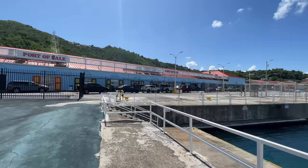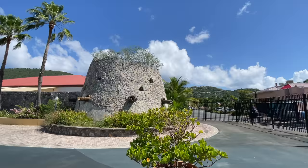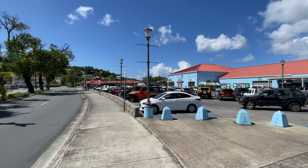When you arrive on a cruise ship, there are a couple of places you may dock, but this is one of the actual docks right here — you can see it right next to Port of Sale. If you look right behind me, you can see the Paradise Point Saint Thomas Skyride. That tram will take you up to the top of that hill for a really nice view overlooking Charlotte Amalie.